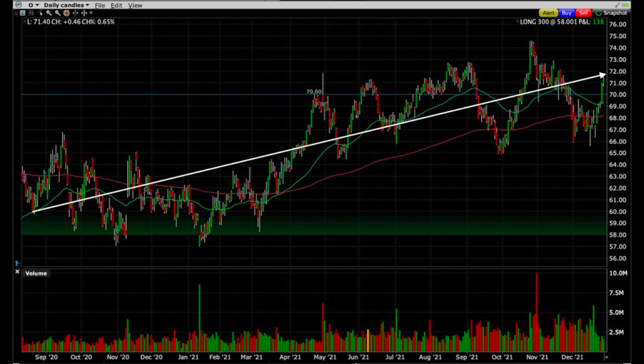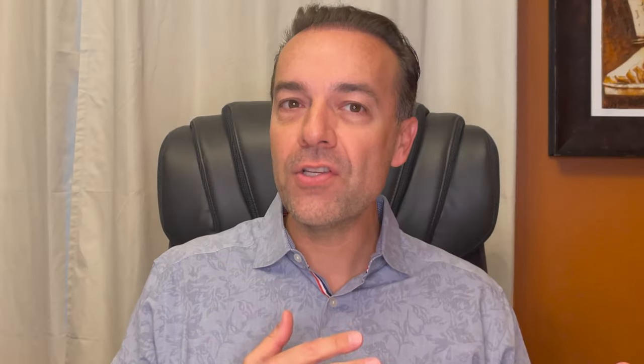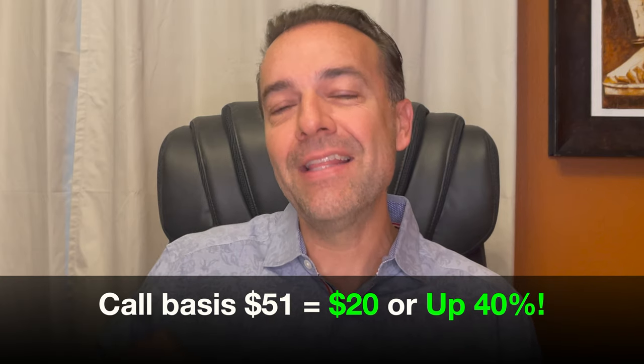As of the end of trading today, Realty Income was trading at $71.40 per share. Back on August 19th of 2020, when we first started selling put options in Realty Income, it was trading for right around $60 per share. Fast forward 16 months and Realty Income is trading for just over $71 per share — up over 18%. However, because we've been selling covered call options and collecting dividends, our cost basis is right at $51 per share. That means we are now up over $20 per share, or right at 40% in this position.